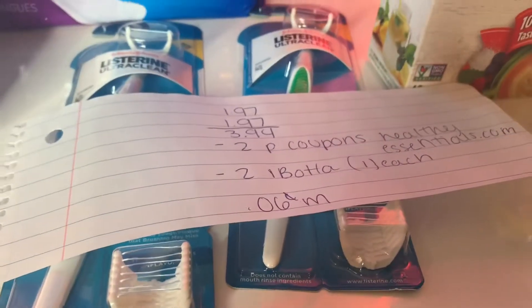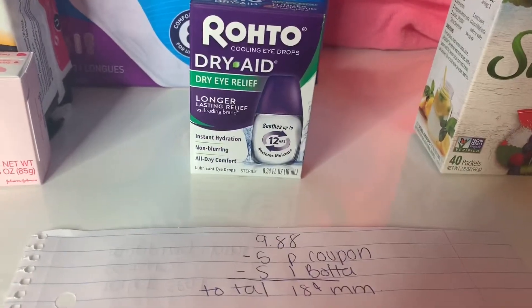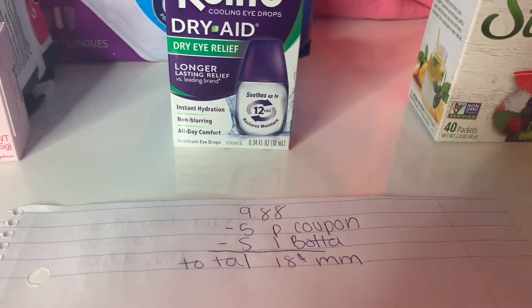Ibotta is giving $1 per package, so it was a 6-cent money maker. This one was $9.80. I had a $5 paper coupon and Ibotta is giving $5 back, so the total was an 18-cent money maker.